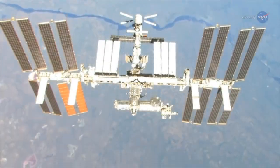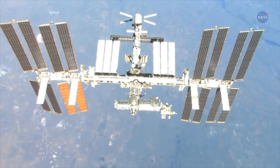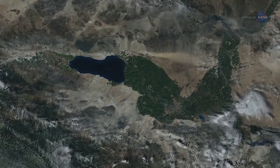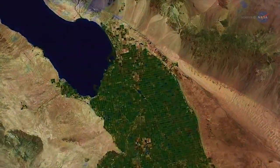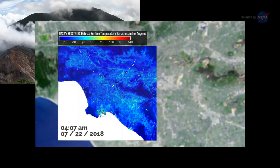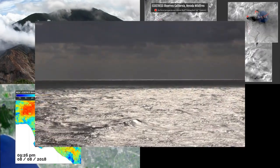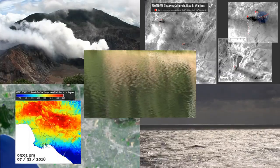But that's not all. ECOSTRESS temperature data will be useful in a whole host of ways, says Hook. We'll be able to use the same techniques developed to extract plant temperature to look at other phenomena, such as the temperature of volcanoes, urban heat waves, wildfires, coastal currents, lakes, and more. That's a whole story in itself.